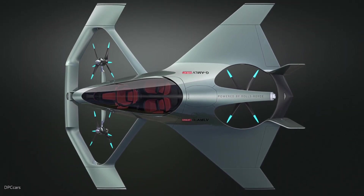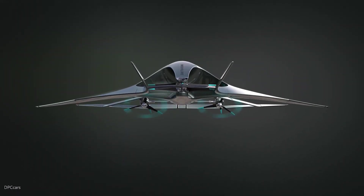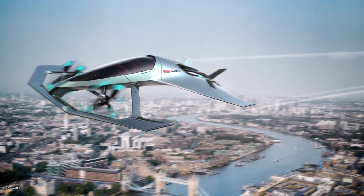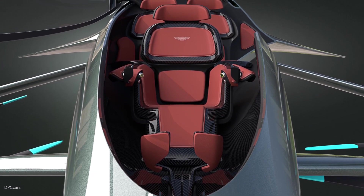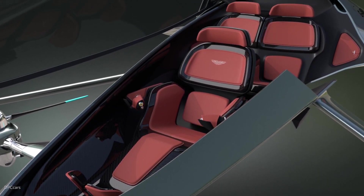The concept car is equipped with advanced autonomous driving technology, allowing it to navigate and drive itself in certain conditions. The interior is designed with luxurious materials and cutting-edge technology, providing a comfortable and high-tech driving experience.